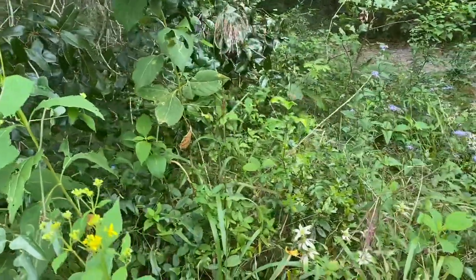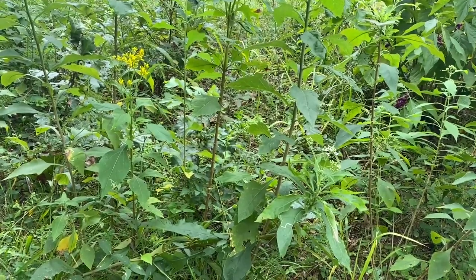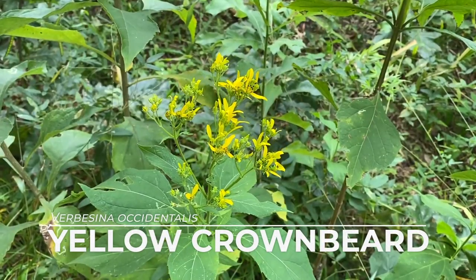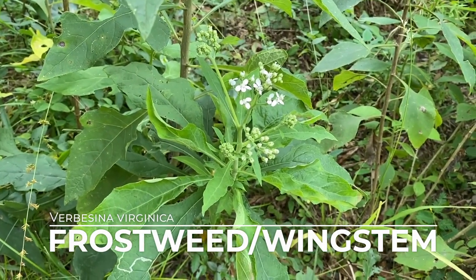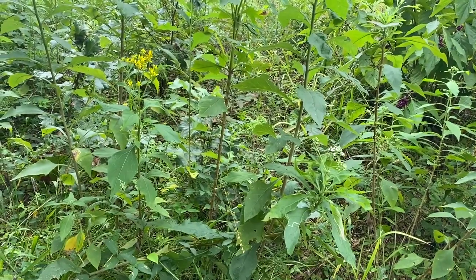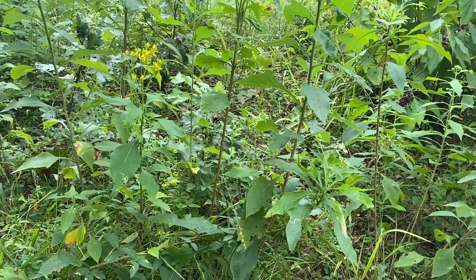Fall is wildflower season in the Lowcountry, and we typically think of wildflowers as being found in open sunny fields, but today I want to look at some species that can tolerate more shade. Often found growing together are two asters in the genus Verbecina. The yellow one is yellow crownbeard and the white one is often called frostweed or wingstem. These two species are very similar in appearance other than the flower color — excellent pollinator attractors, and they can both handle a fair amount of shade.